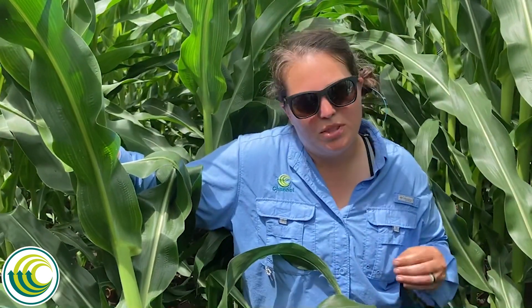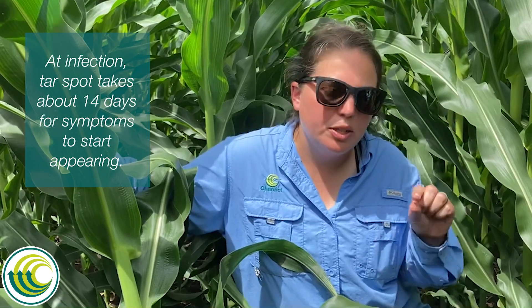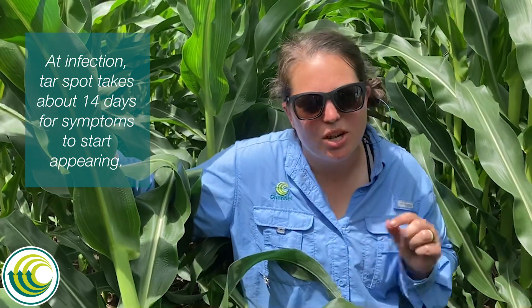The importance is that we want to start scouting now for this disease. At infection, tar spot takes about 14 days before symptoms — the actual little black lesion on the leaf — start appearing. After that, it can continue to spread up and down the plant with conducive environmental conditions.